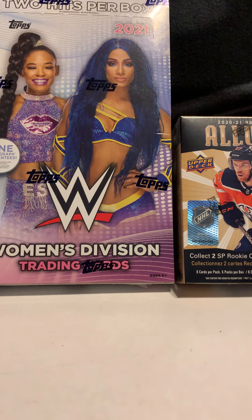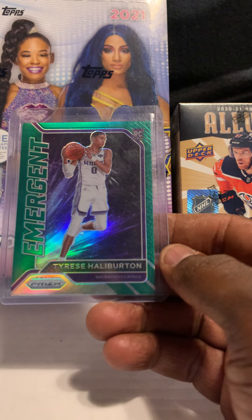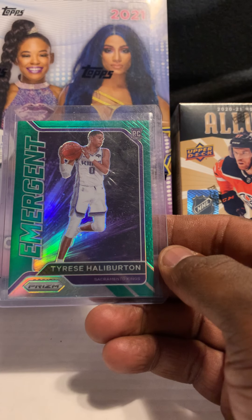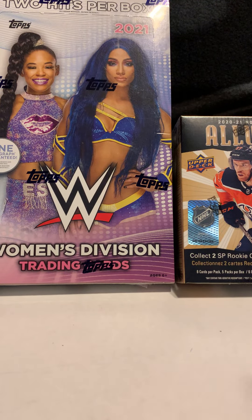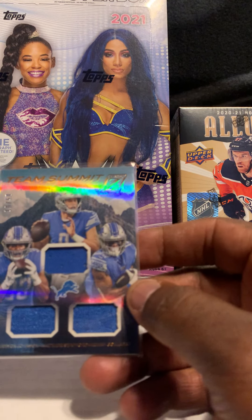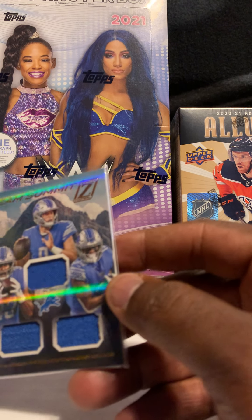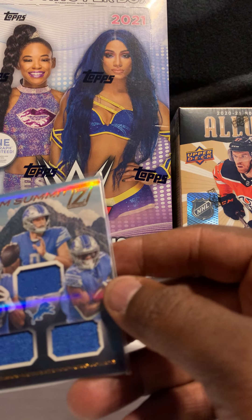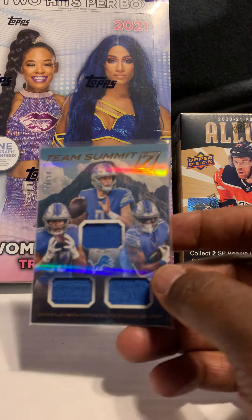We have a few more and then we're done. Next card is Tyrese Haliburton out of Prizm Emergent Green rookie. We also have a triple jersey Team Summit out of Zenith — Cordarrelle Patterson, Matthew Stafford, and Kenny Golladay — numbered out of 50.